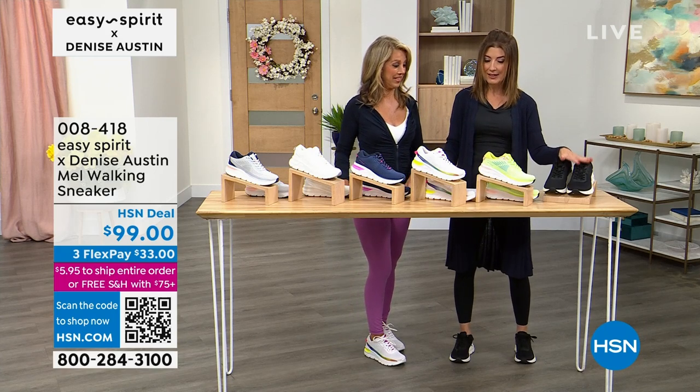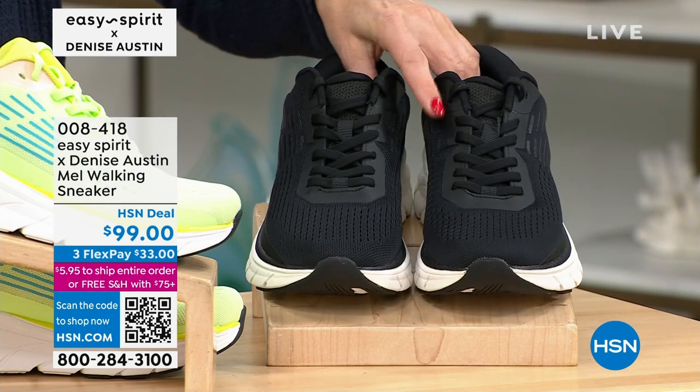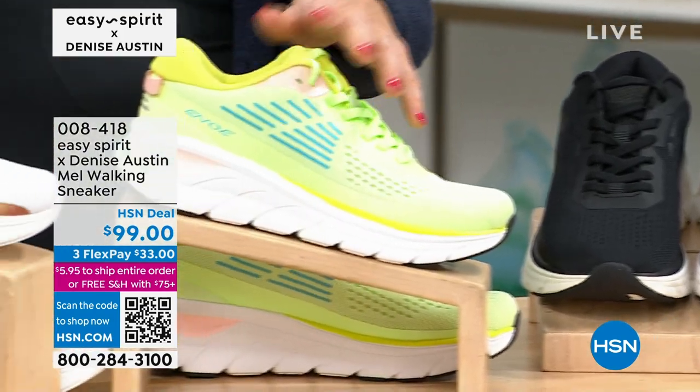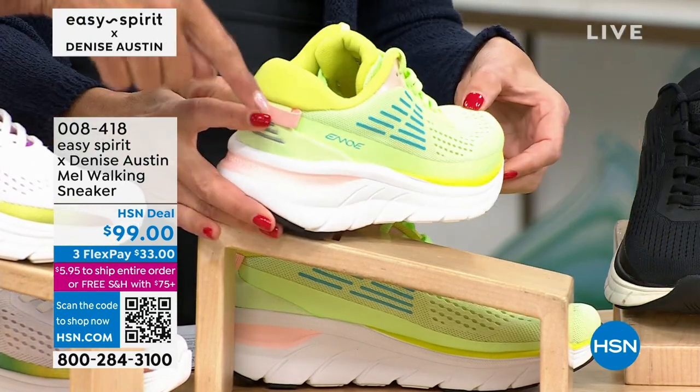We definitely have the black, which is what I'm wearing. It's cool, it's fabulous. Check out that giant, chunky, comfy sole — that's amazing. It gives you like two inches in heel height. If you want to add a flash of color, this one is neon green and that's going to get you noticed, with a cute little baby peak in the back.